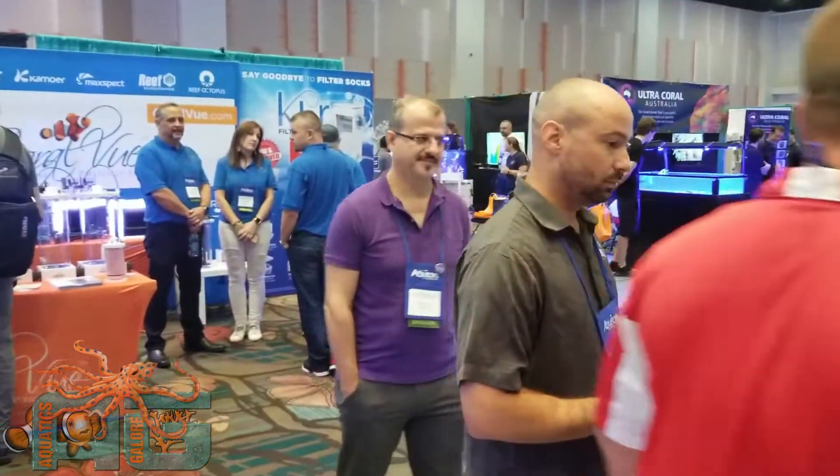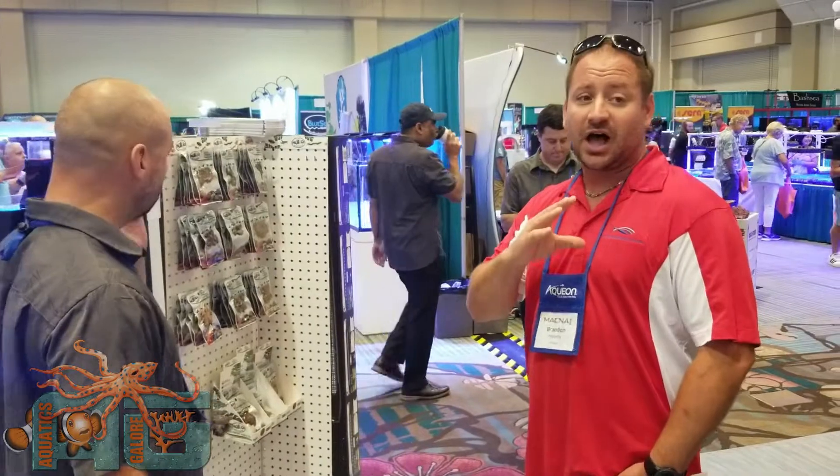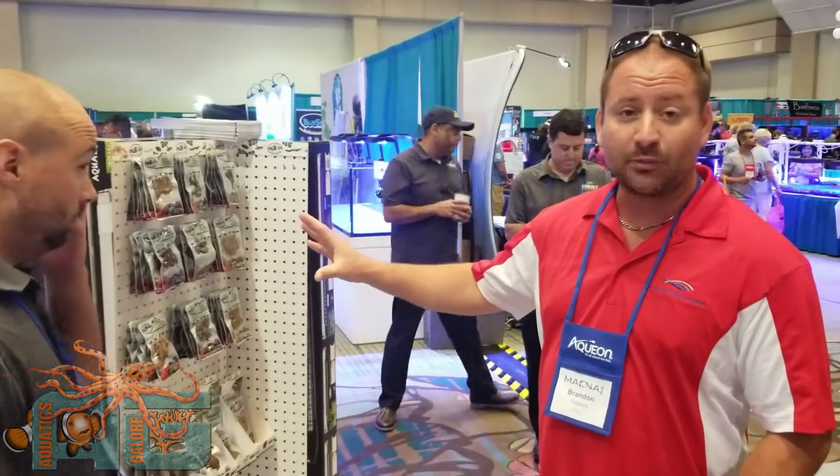Hey guys, we're over here at Cobalt. We're at their booth. We got Don here. They got a lot of new products out. We're not going to go over a whole lot of the products today. ProBugs is a big thing they got going on. They showed us a lot of videos on it. We're going to do a live video tomorrow around 3 o'clock with Cobalt going over their new products, their ProBugs.